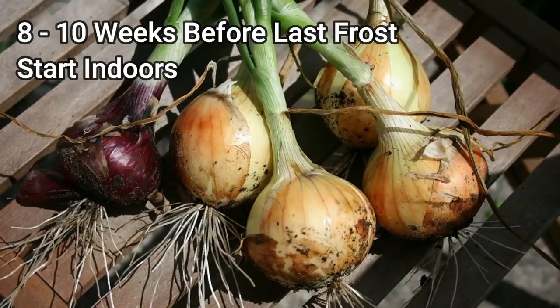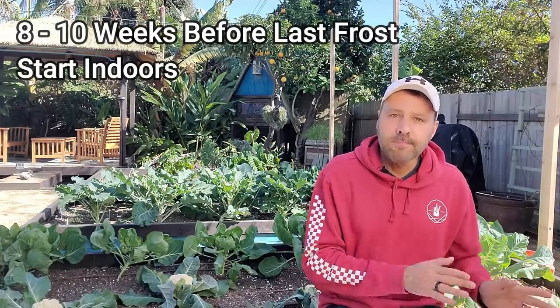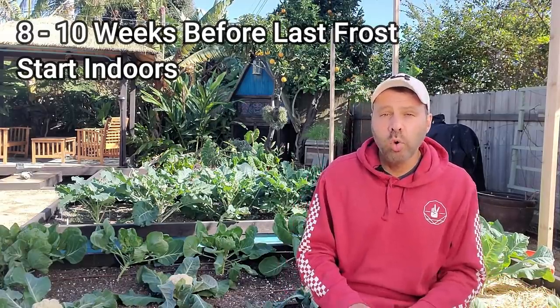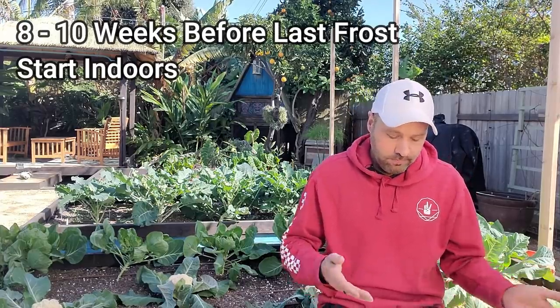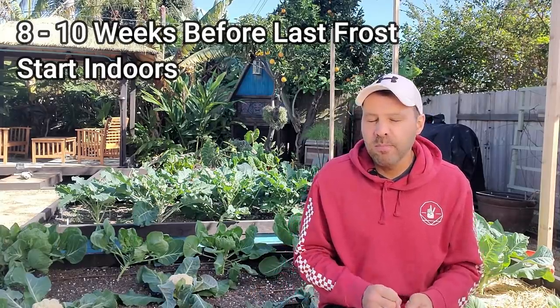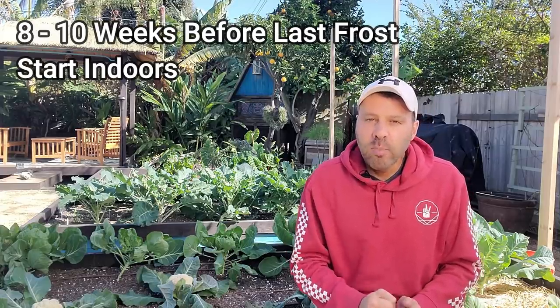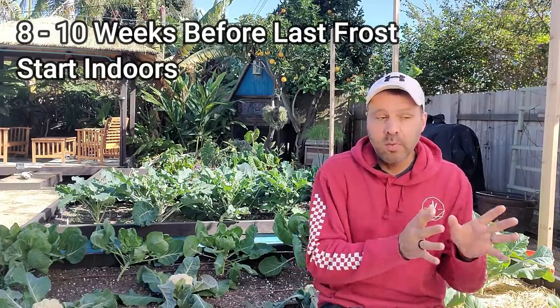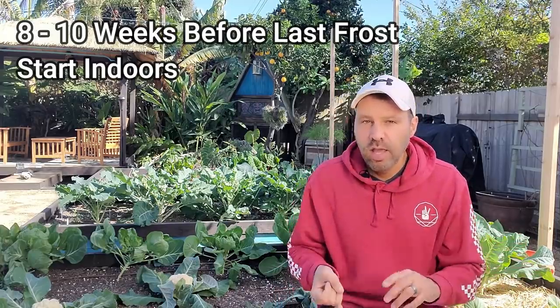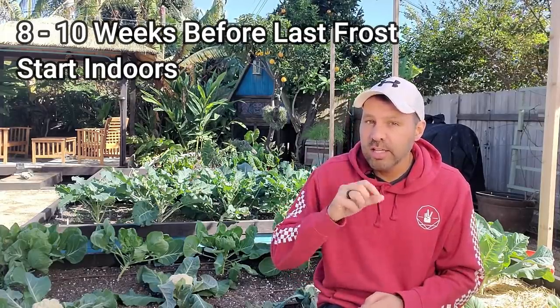Next is onions, and it depends on where you are. If you're in a mild winter climate, you plant in the fall and harvest in June or July. If you have cold winters where it freezes, right around now — eight to ten weeks before your last frost date — your ground might be thawing, and as soon as you can work it, you can get your onion seeds in. Make sure to watch the linked video because you need to know your zone to pick the right type: short day, intermediate day, or long day. Plant the wrong kind and you'll only get green onions and won't get the bulb.